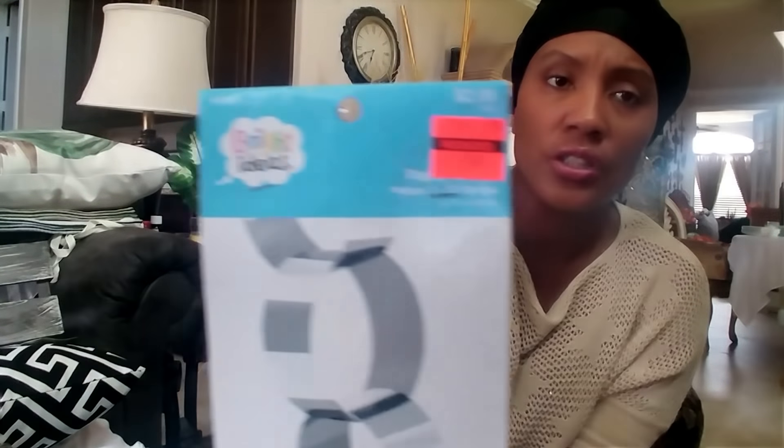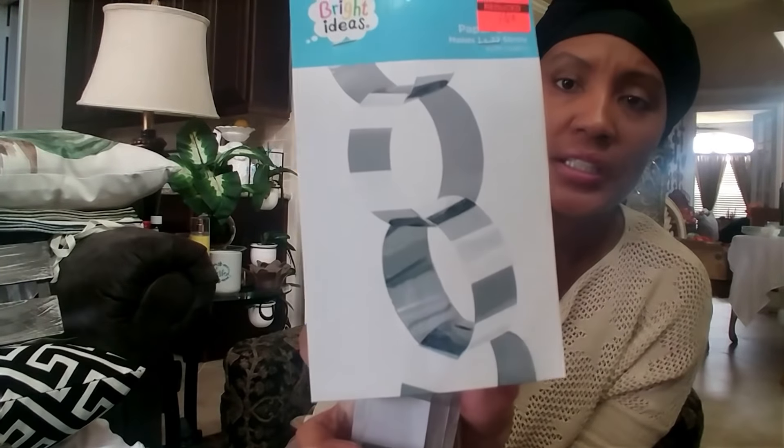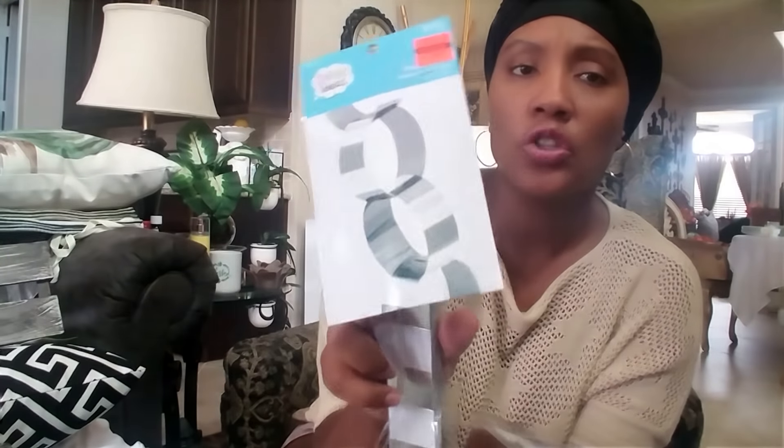At Hobby Lobby they also had these little paper rings — regularly $2.99, marked down to 74 cents. I'm thinking about using them to decorate our family tree upstairs so my little guy can help me link the rings together to make a garland. I got four packs at 74 cents each.